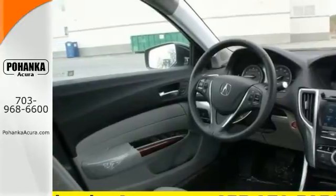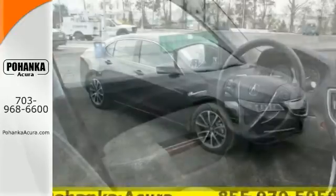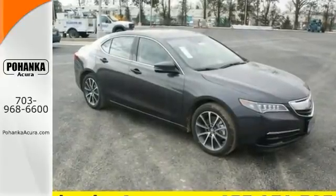Subtle, stunning, sensational. This TLX makes driving a joy. Come get behind the wheel today.